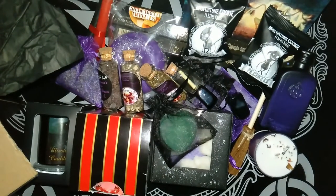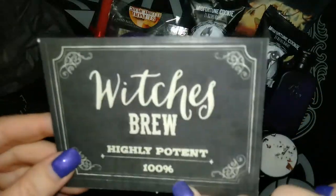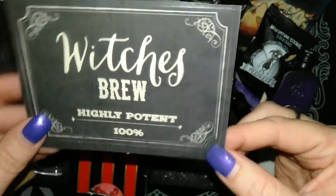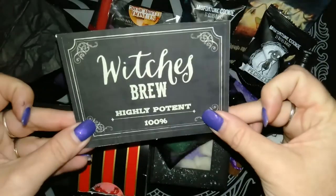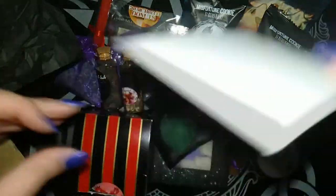The final thing in the box was hiding down the side — it's a sticker. It says 'Witches Brew — Highly Potent — 100%.' Just a normal little sticker, which is cool. I'm probably going to stick that on my laptop.